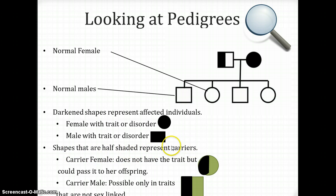Shapes that are half-shaded represent carriers. There are two different types of carriers: male and female. The only way you can have a carrier male is if the trait or disorder is not sex-linked, because sex-linked traits are only carried on the X chromosome and males don't have two X's. In order to be a carrier, you need a dominant and a recessive allele. Males can't have two of those alleles, so the only time you can have a carrier male is with traits that are not sex-linked.